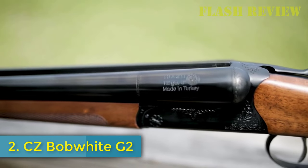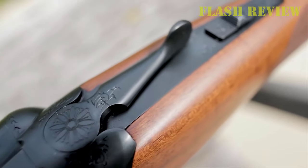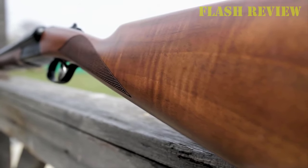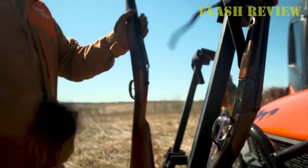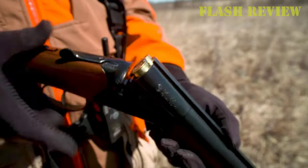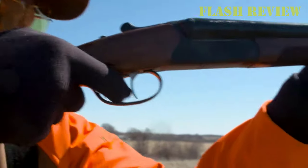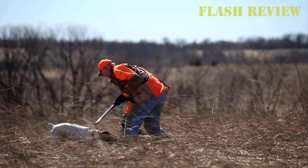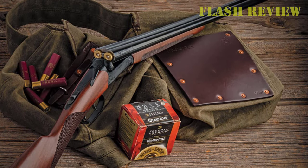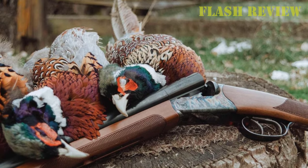Number 2: CZ Bobwhite G2. Backed by popular demand, CZ reintroduced its popular side-by-side, this time going by the handle of Bobwhite G2. The new double-barrel shotgun isn't a spitting image of its former self — it still boasts the same striking profile, including a straight English grip, ample walnut, and double trigger. But CZ cleaned up the shotgun's internals, floating the firing pins, redesigning the sear, and implementing a coil spring to activate the hammers. It's Turkish-made, but with what appears to be plenty of oversight from CZ. The Bobwhite G2 is available in 12, 20, and 28 gauge, outfitted with a 28-inch barrel in each case. It comes with 5 chokes and, depending on gauge, weighs in at 5.5 to 7.3 pounds.